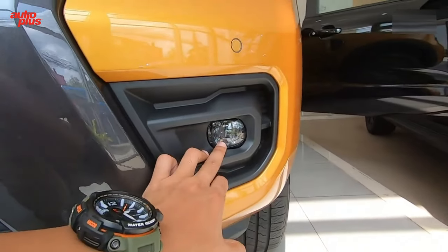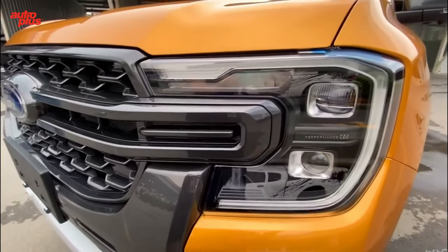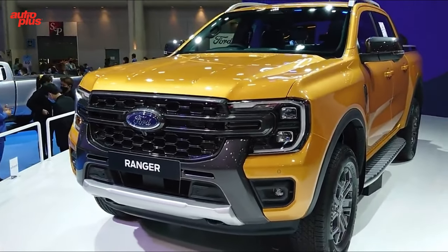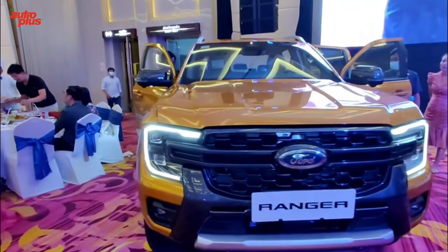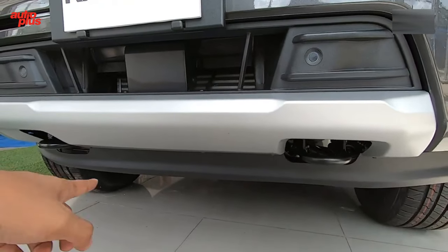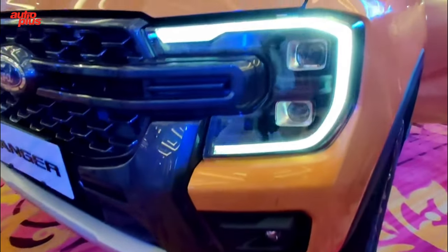On the sides, the chiseled panels continue the machismo from up front, which can also be found at the rear. Gone are the uninspired block lights of the outgoing model; the taillights now come with LED graphics to keep up with the times. Probably the best part is that the stamped Ranger wordmark has been retained. The current Ranger is already a macho-looking truck, but Ford wants to amplify its ruggedness further. That dominating on-road presence is the very thing that made the nameplate popular in the USA, and the same will hold true with the new generation model.